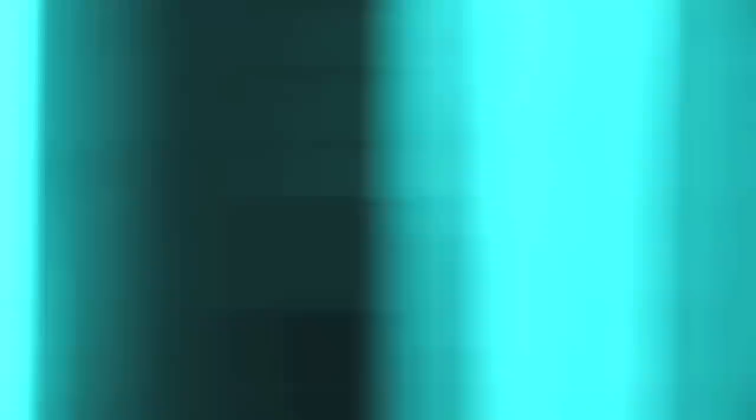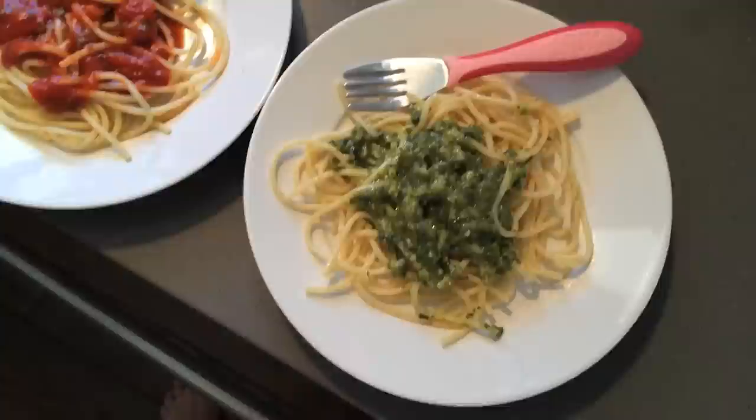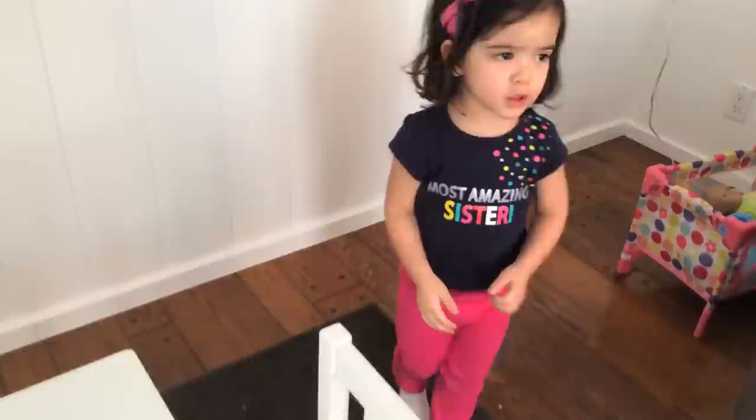Second thing I did, because I randomly had just gotten pesto, is switch out the spaghetti from the red sauce to the green. I feel like Presley really got a kick out of this. She didn't want to eat the green pasta though.